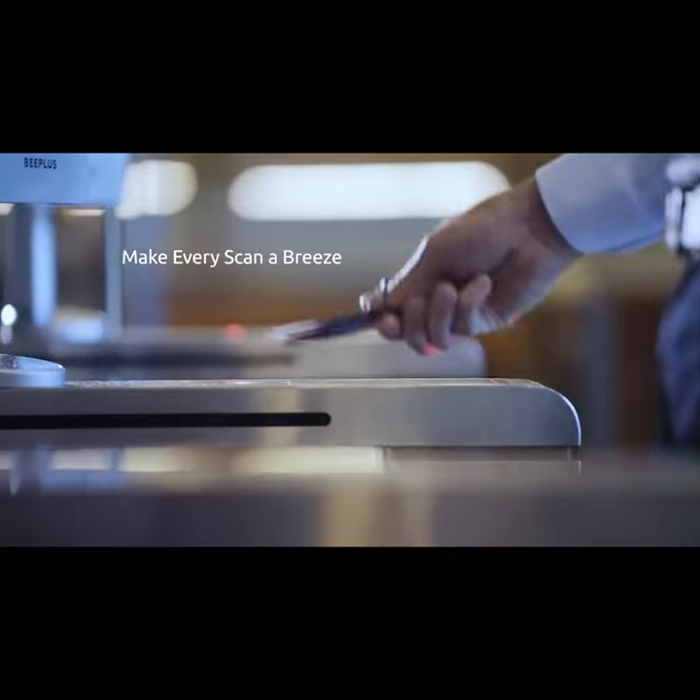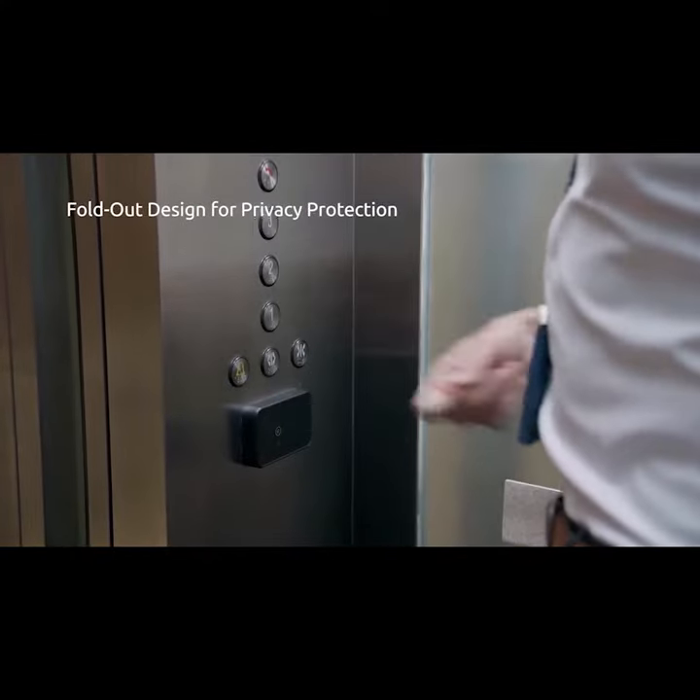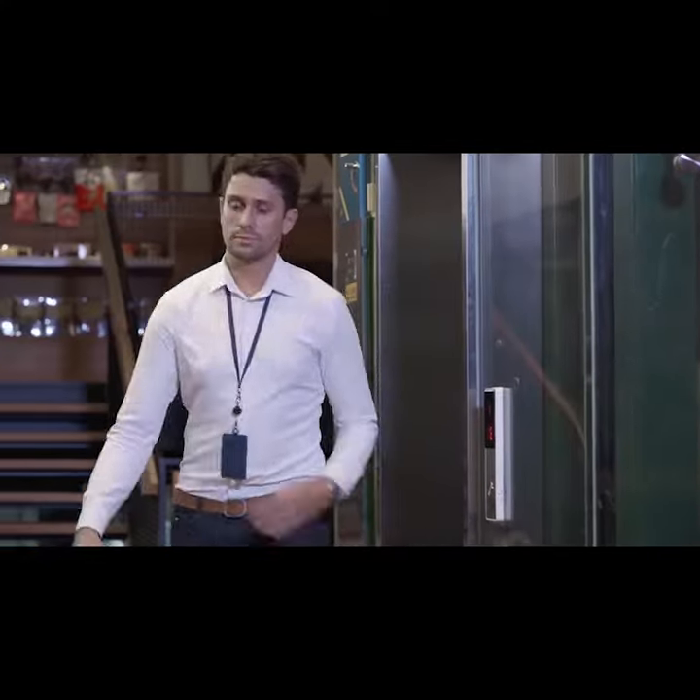MagEasy Badge Holder enables you to effortlessly go through anywhere without digging into your pocket. Thanks to its fold-out design, your privacy is secured with a simple flip.